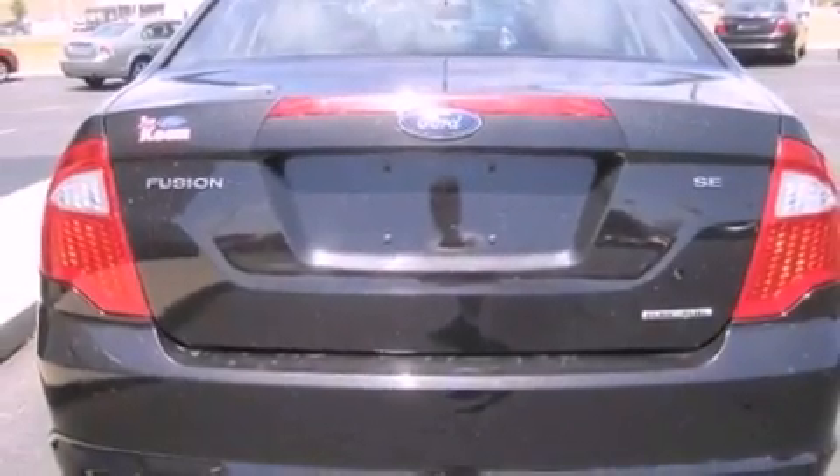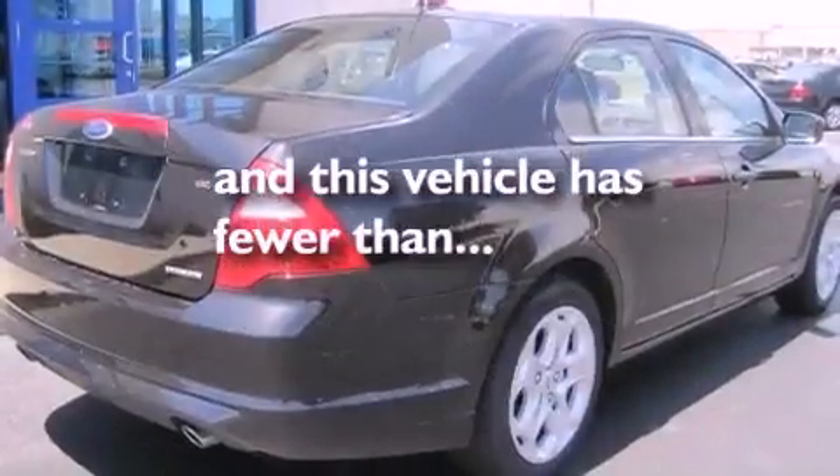Additional features include a passenger side airbag and a multi-function display. This vehicle has less than 45,000 miles.